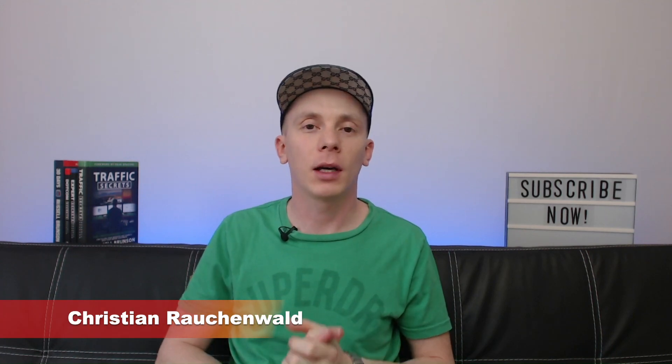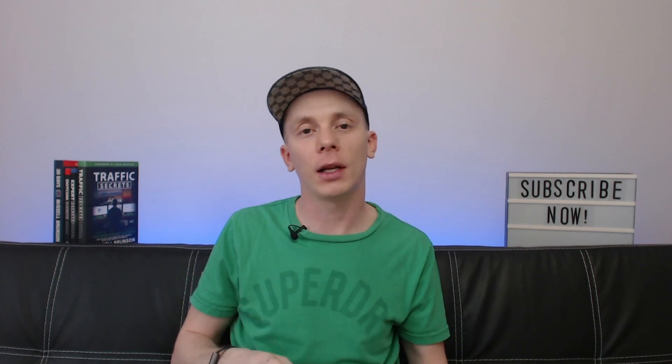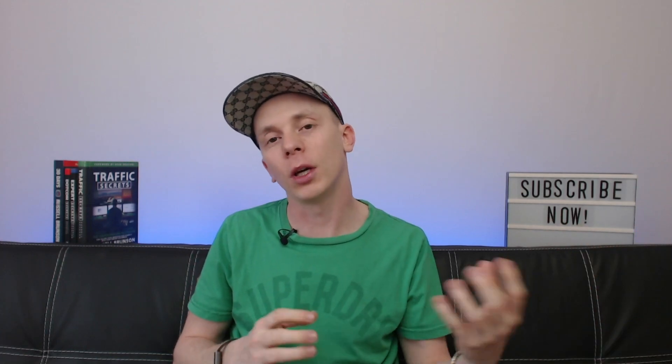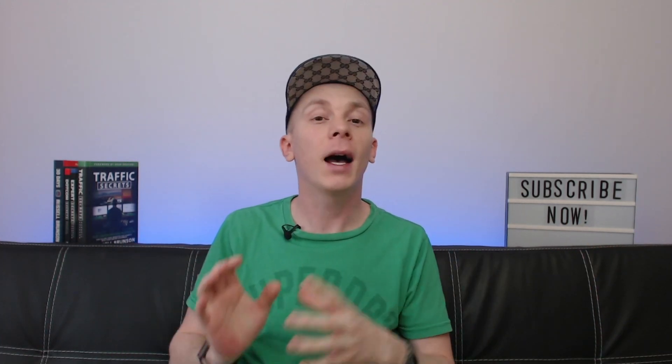Hello and welcome to another video with me, Christian Rauchenwald. Recently we took a look at an application called NiceHash that allows you to earn money by renting out your hardware so others can mine different cryptocurrencies and you get paid in Bitcoin. Today we're going to look at a similar application called Honeyminer.